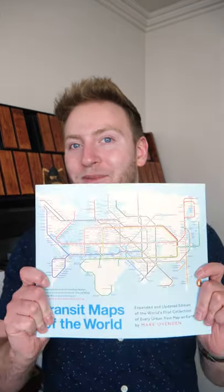I have this book of transit maps and I figured out a neat way to make music with it. Let me show you what I mean.